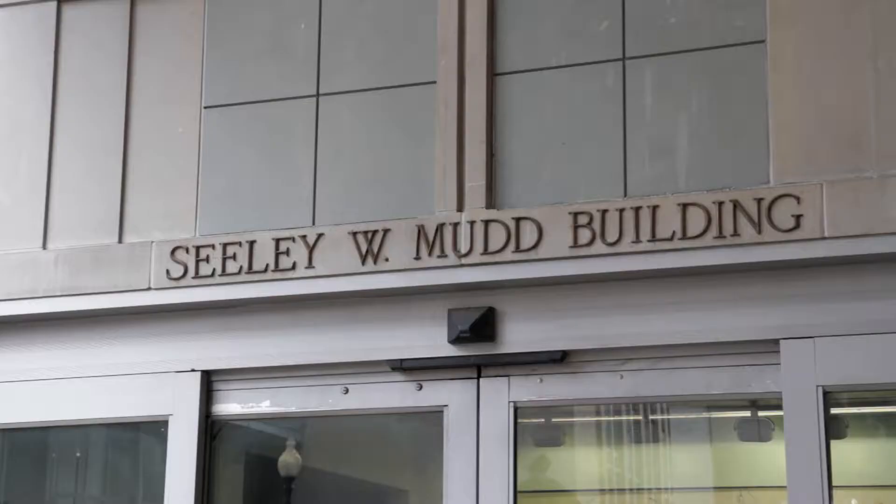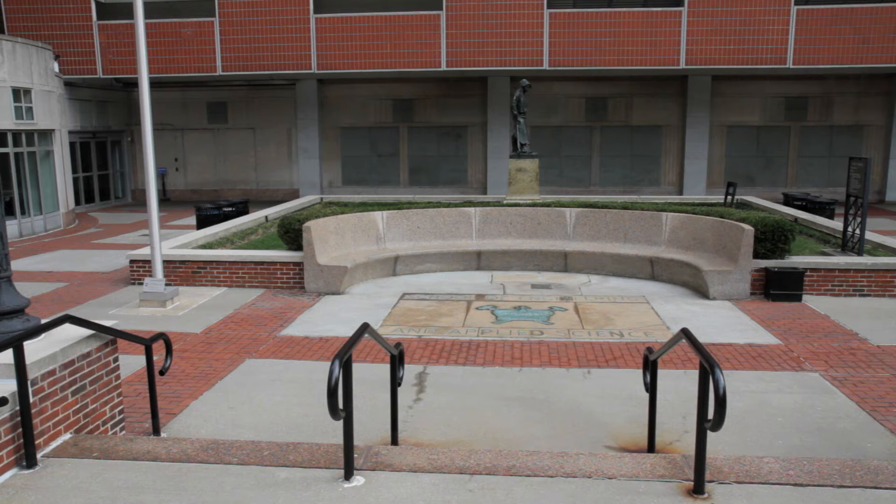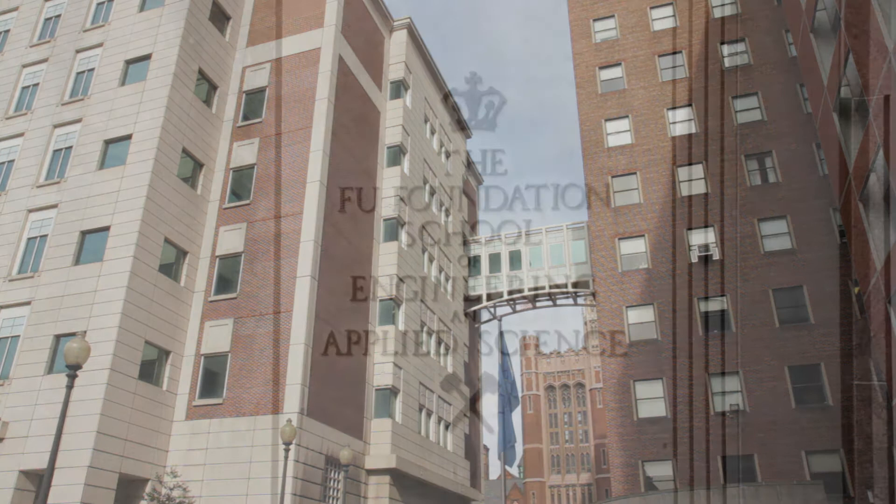500 West 120th Street, on the extreme northeast end of campus, is home to the Seeley Wintersmith Mud Building, better known as Mud. Mud was completed in 1966 by Voorhees, Walker, Smith and Smith, and stands 19 stories tall.